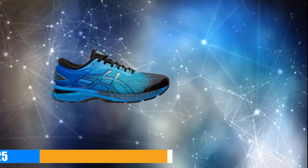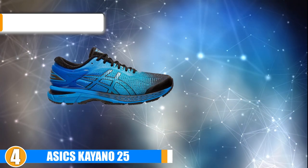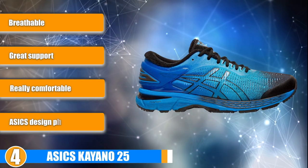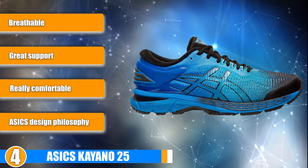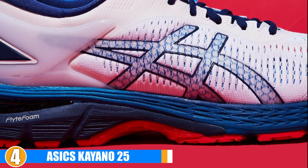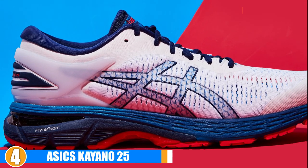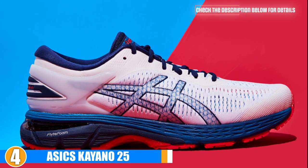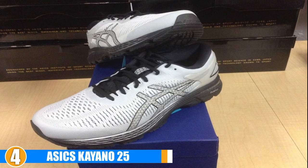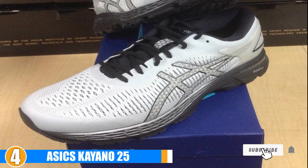Next, at number 4 we have Asics Kayano 25. Asics Kayano has been one of their most popular models for quite some time now and their newest model is no different. These shoes are extremely durable and made of high quality material, as well as comfortable, breathable, and perfect for runners with flat feet. They feature a guidance truss system that ensures your feet don't roll and that you get the comfortable support you need to get through your runs with no pain.